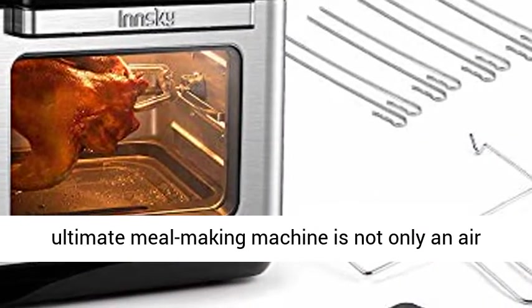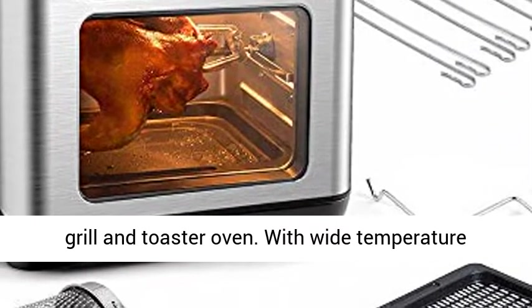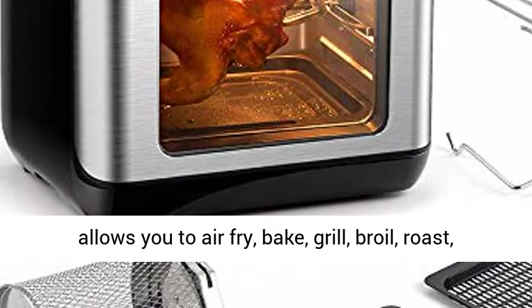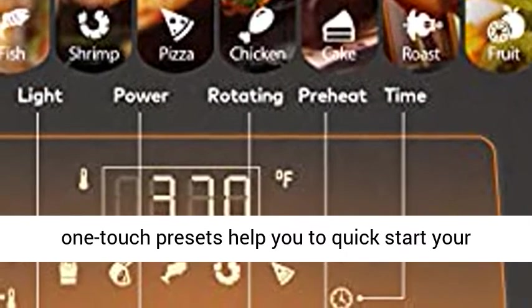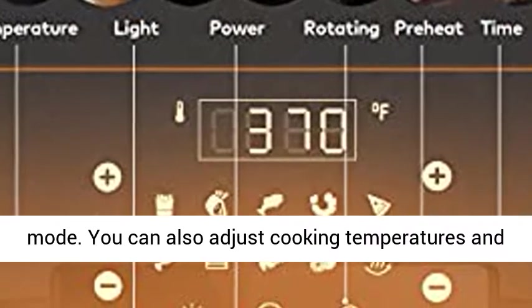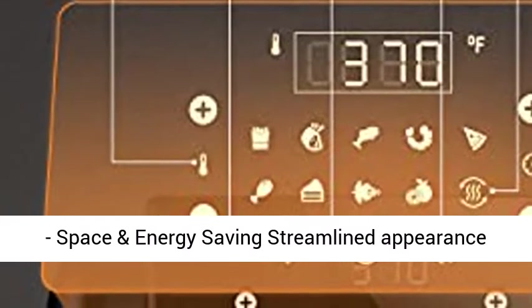Versatile All-in-One Machine: the ultimate meal-making machine is not only an air fryer, but also a rotisserie, dehydrator, pizza grill, and toaster oven. With a wide temperature range from 150 to 400, this air cooker allows you to air fry, bake, grill, broil, roast, toast, rotisserie, and dehydrate. 10 one-touch presets help you to quick start your usual meals without circling to choose cooking mode. You can also adjust cooking temperatures and times while cooking.